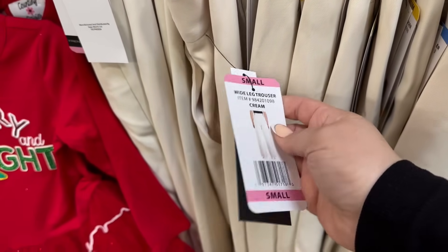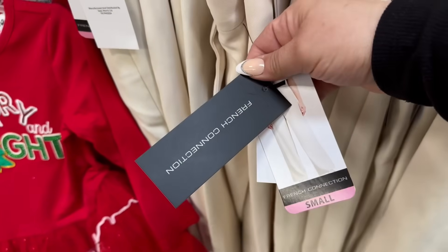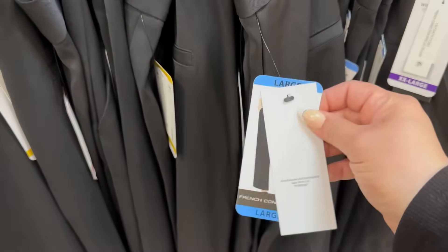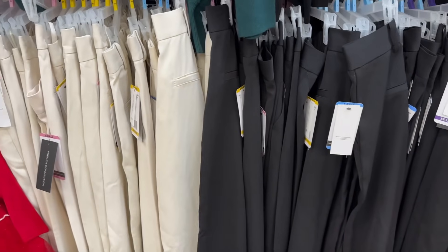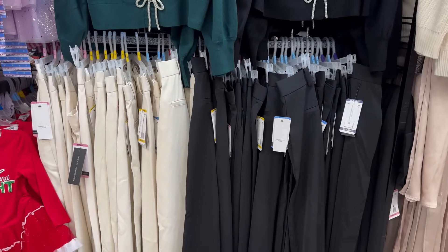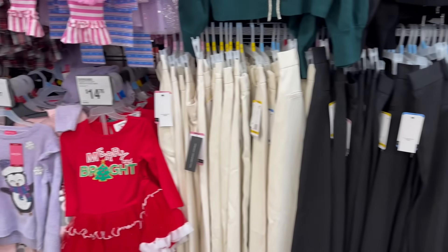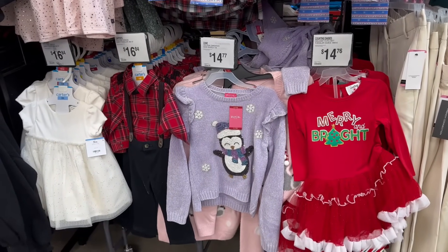These are wide-leg trousers — such a cute holiday outfit. The French Connection brand also has black and cream colored trouser pants with a $4 instant savings — a great holiday savings. Over here you also have some adorable children's winter apparel.